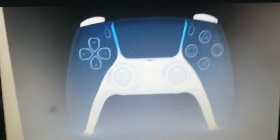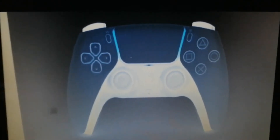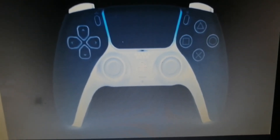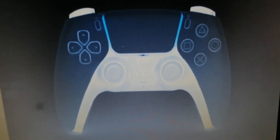And this is PlayStation 5. PlayStation 5 — the controller. PlayStation 5 controller. This is the one. Whoa, yay!